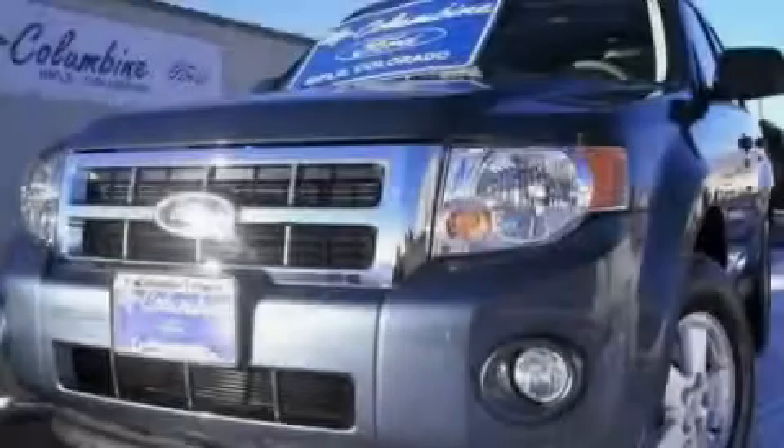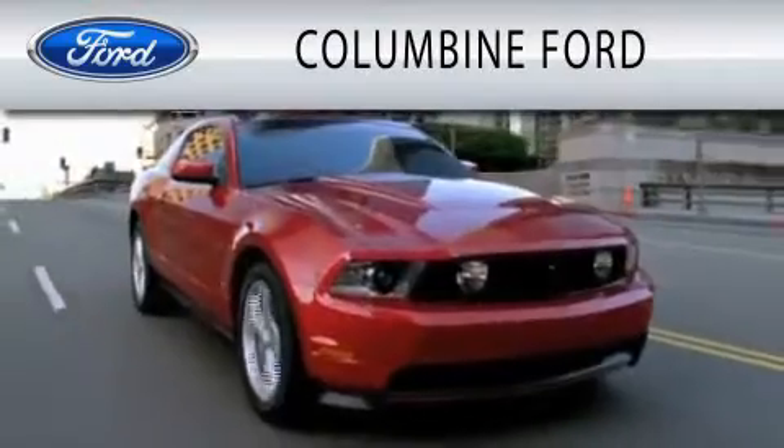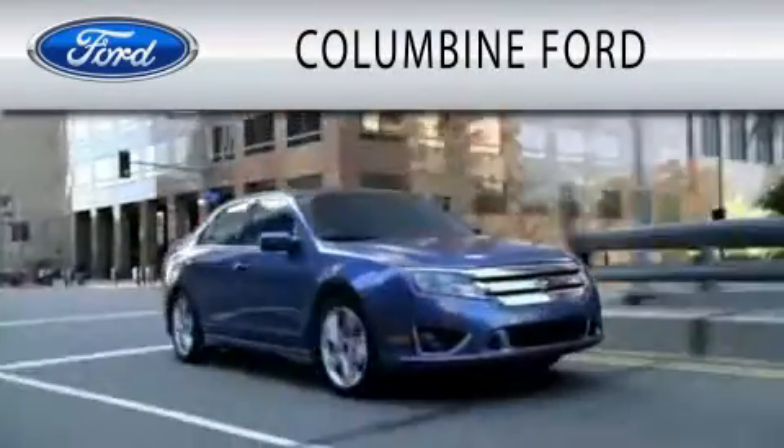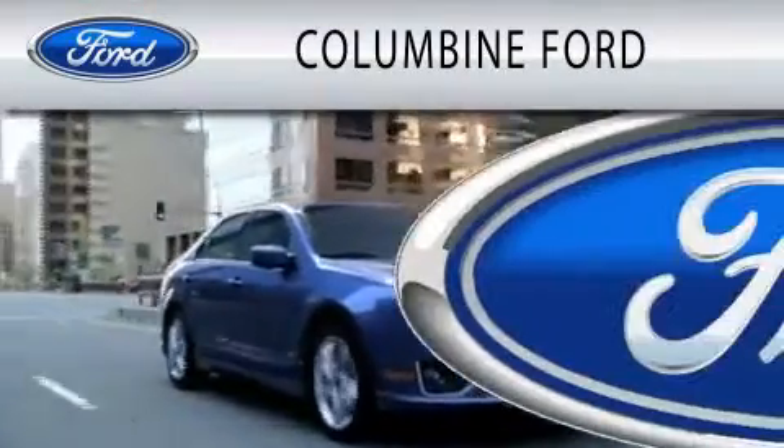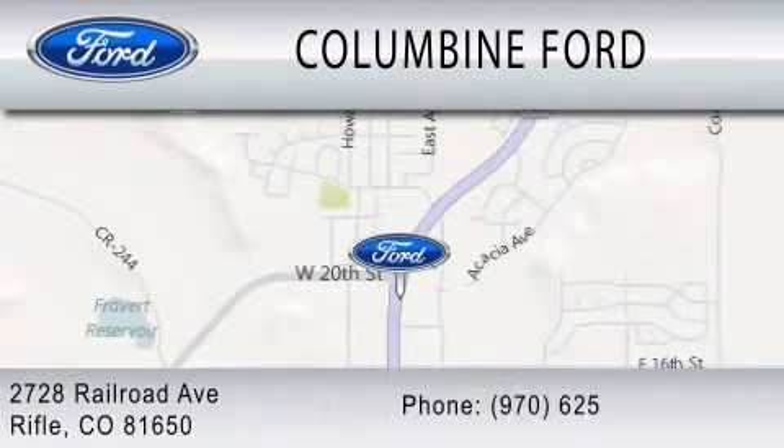Stop by today and test drive this vehicle for yourself. Columbine Ford is dedicated to doing everything possible to ensure that the experience you have selecting your vehicle is as pleasant as possible. We are located at 2728 Railroad Avenue in Rifle.